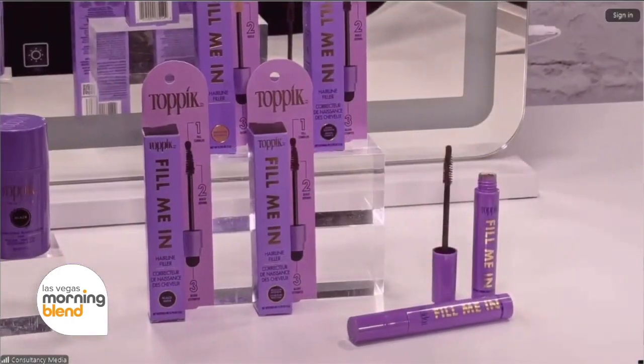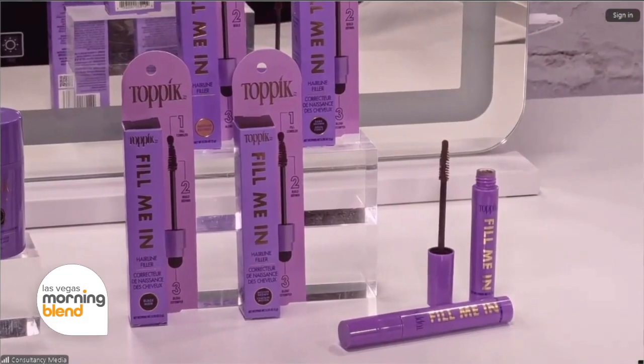I was super lucky early on to discover this product Topik, and it's helped me throughout my career. I really believe it's what's helped me perfect the look, build my clientele, and create iconic looks that are memorable. Today I'm here because I want to introduce you guys to a new product that Topik has launched — it's called Fill Me In. It's an on-the-go three-in-one applicator that is mess-free. You can throw it in your bag, take it anywhere with you, and do a quick touch-up on the go.